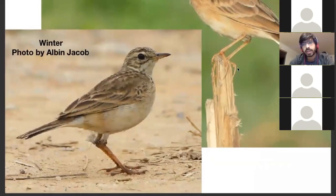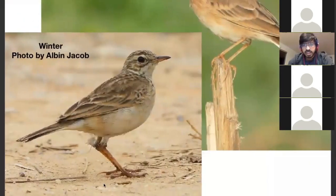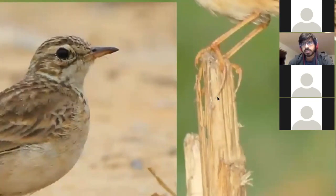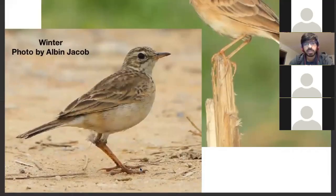People tend to focus a lot on hind claws. I don't really care much about them, largely because in the field they're very hard to see, but also because they're very variable — here's a Paddy Field Pipette with very long hind claws, and here's one with hind claws almost the same length as the front claws.